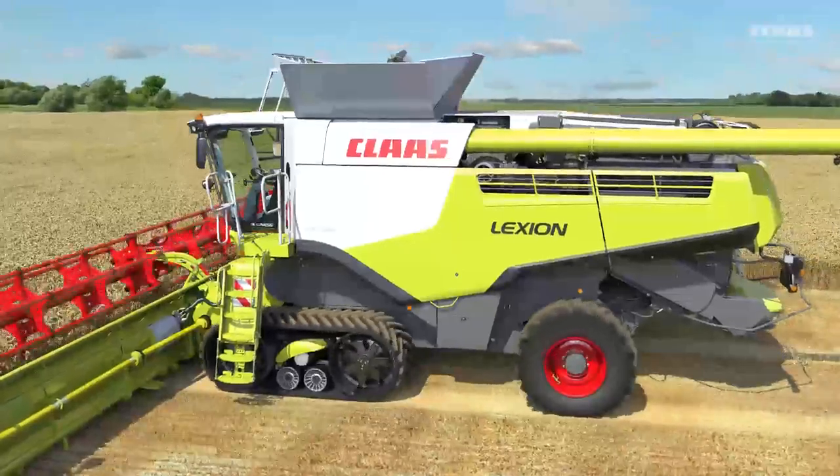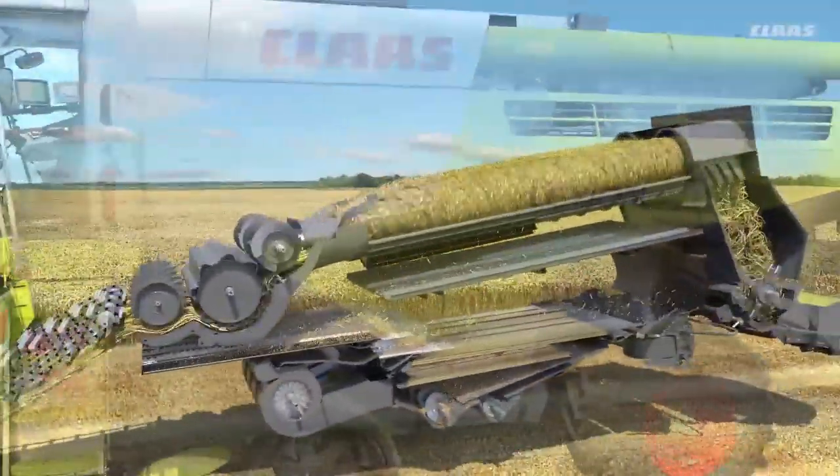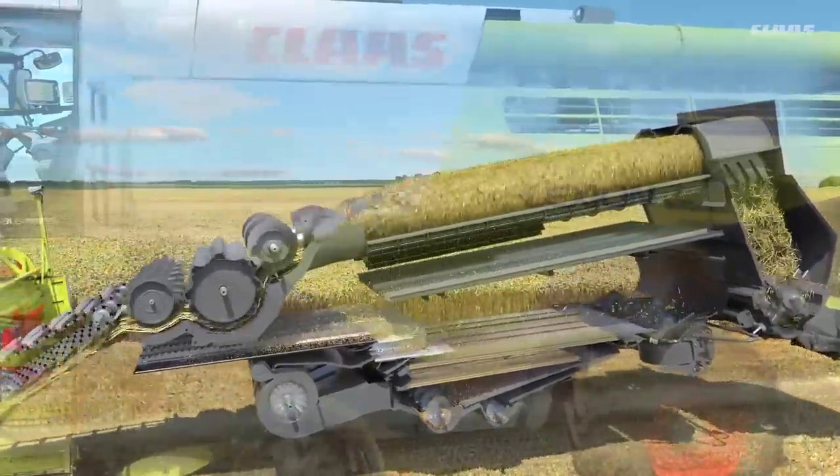Automatic crop flow monitoring is an assistance system intended to support the operator, especially in difficult harvesting conditions. It is designed to protect the machine from unexpected load peaks on the drives and so prevent blockages.